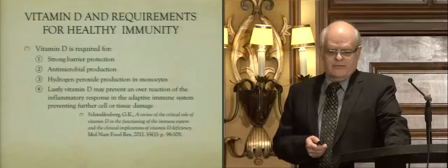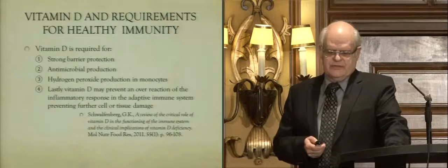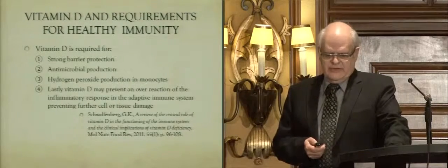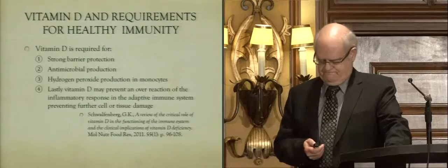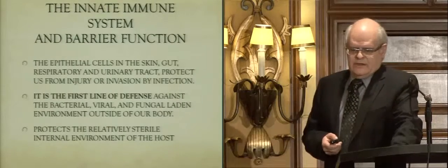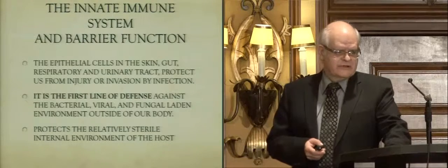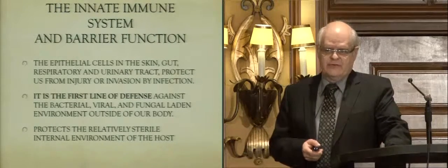Vitamin D is required for healthy immunity. It provides strong barrier function, induces antimicrobial production, produces hydrogen peroxide in monocytes, and can prevent an overreaction of the adaptive immune system. This article is available on ResearchGate — I have all my articles posted there, so you can look them up.